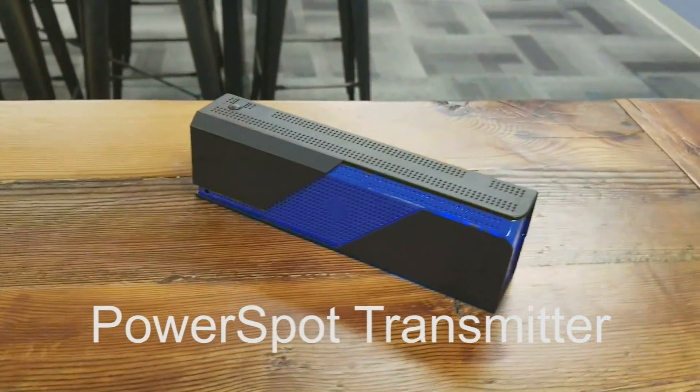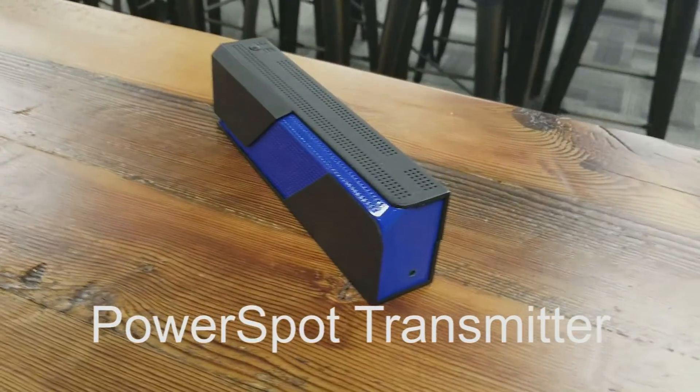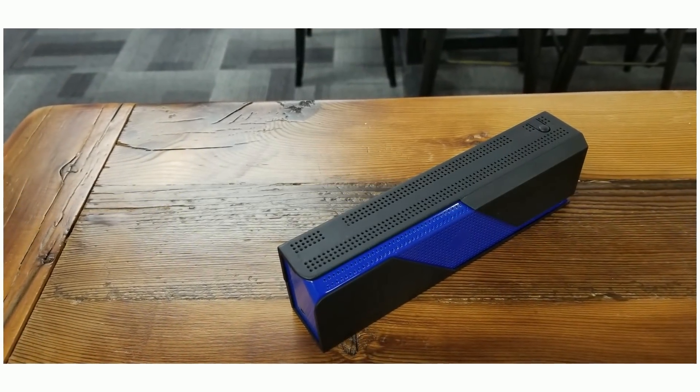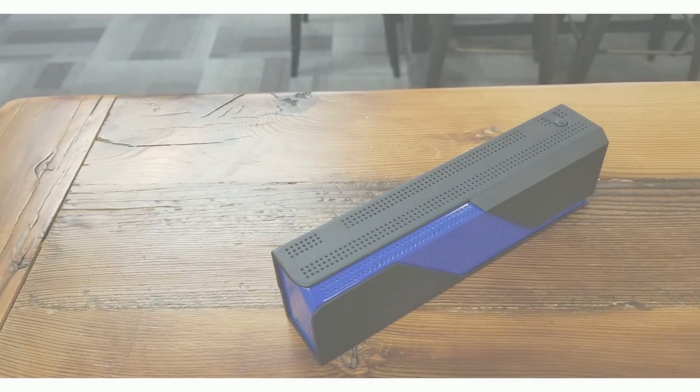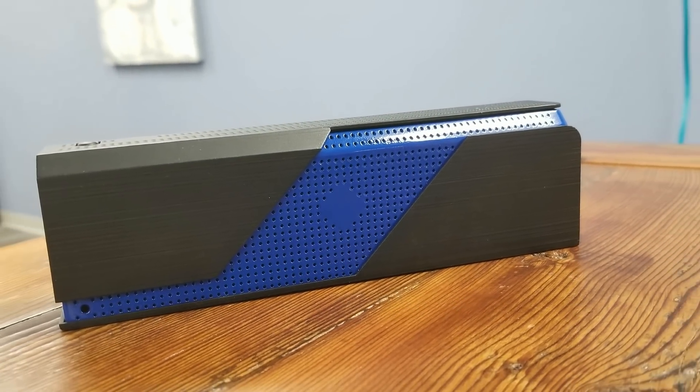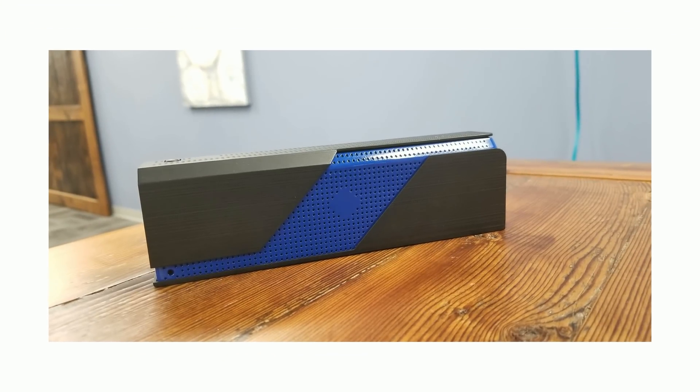We invite you to visit us this year at CES booth number 40268 to see demos of distance charging in action. We'll be showing our power spot transmitter, including a version that incorporates both Qi charging and RF distance charging, headphones, RF rechargeable phone cases, smart cards, smart clothing and much more.